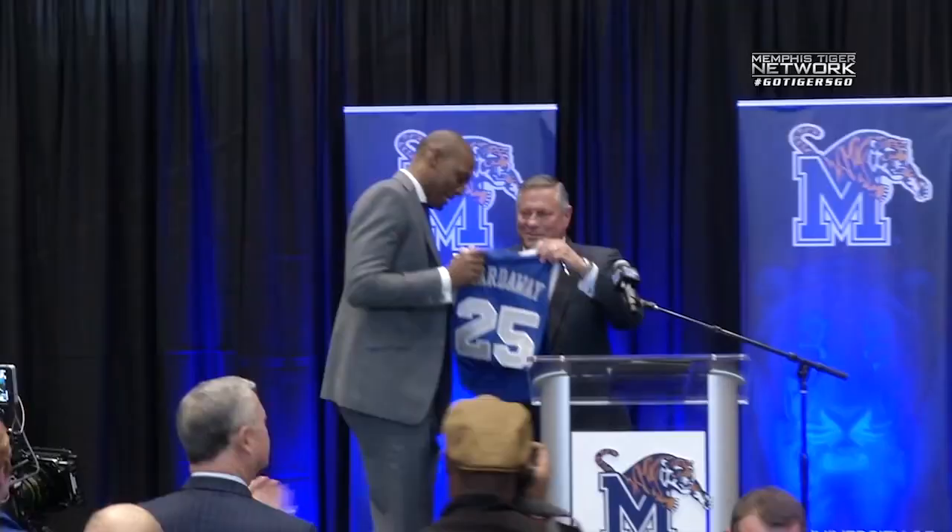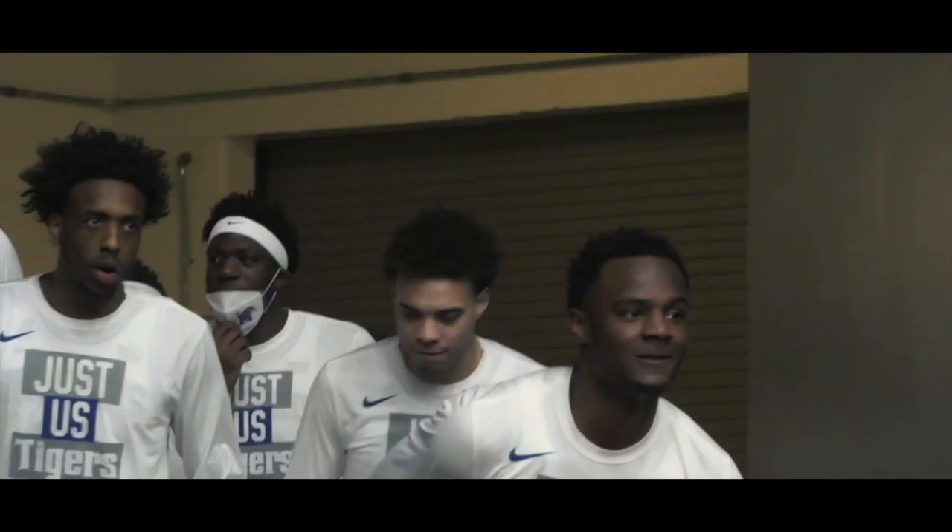The hiring of Penny Hardaway as head coach in 2018 signaled a new era for Memphis basketball. Penny's Memphis roots, AAU connections, and NBA pedigree all served as talking points as the media eagerly anticipated his college head coaching debut.